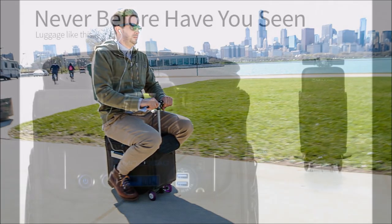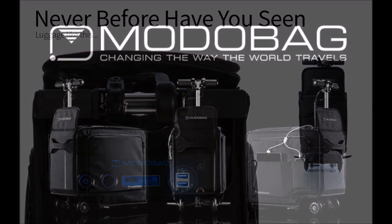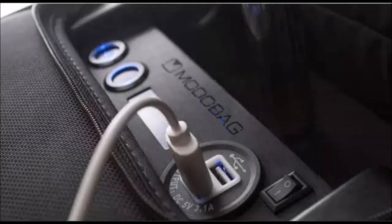O'Donnell envisions customers using the bag for more than just airport travel. He recommends office workers ride it to the train or around large conferences. O'Donnell regularly takes his Motorbag in Chicago to run errands. The Motorbag has a range of about 8 miles.